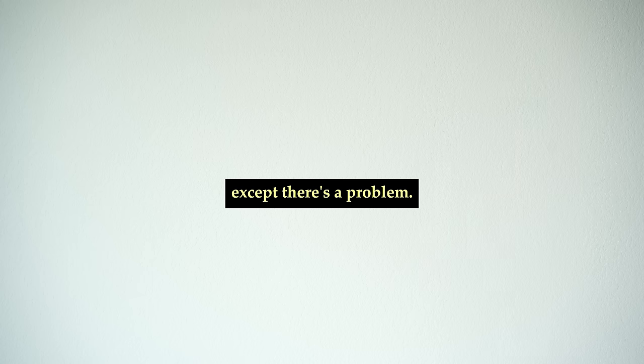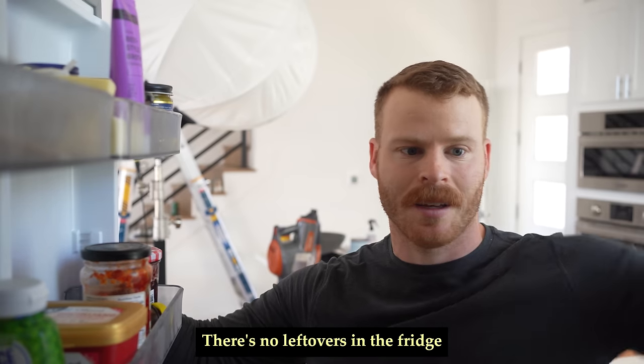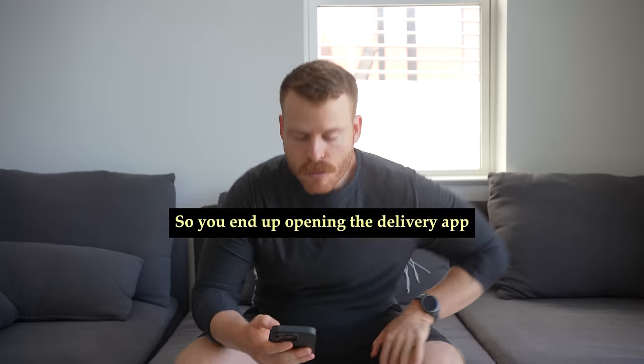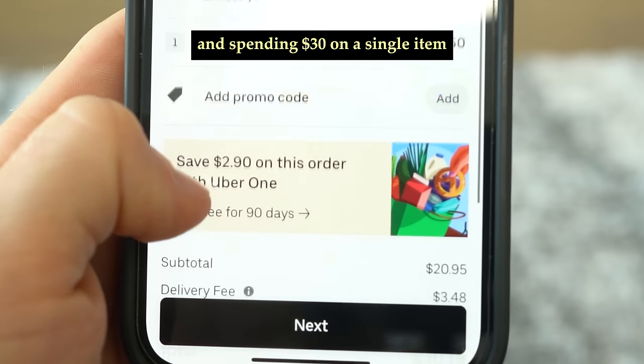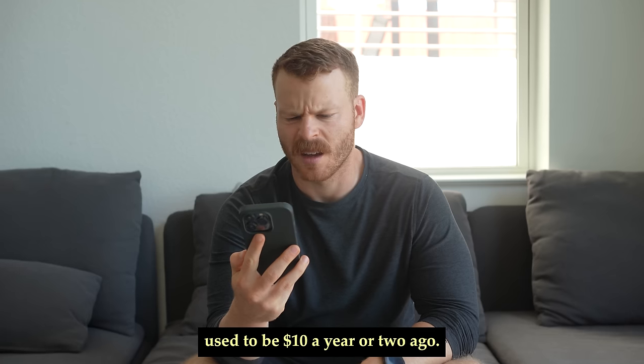Except there's a problem. It's feeding time, but you have no idea what to make, there's no leftovers in the fridge, and you don't feel like running to the store, so you end up opening the delivery app and spending $30 on a single item that you swear used to be $10 a year or two ago.